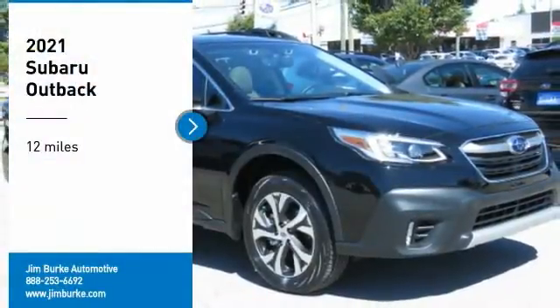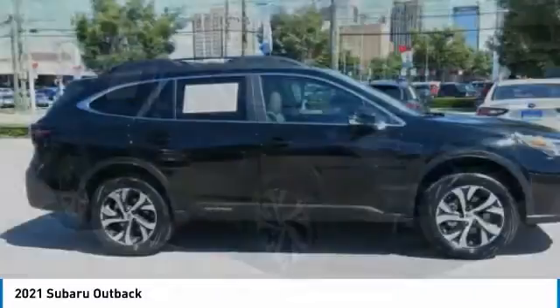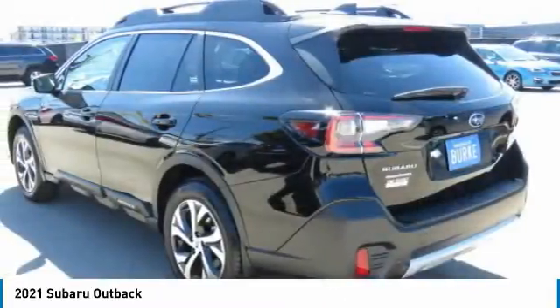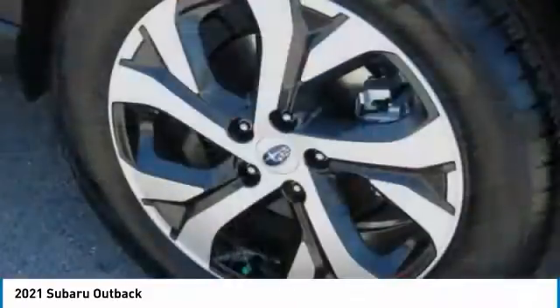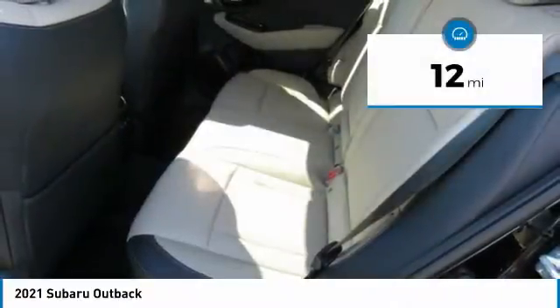Make a great choice today with the 2021 Outback. Take the go-anywhere capability of all-wheel drive and plenty of room for cargo and companions, and you've got the Subaru Outback. Let the adventure begin. This vehicle has less than 100 miles.